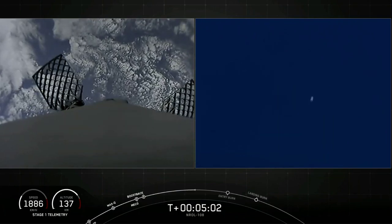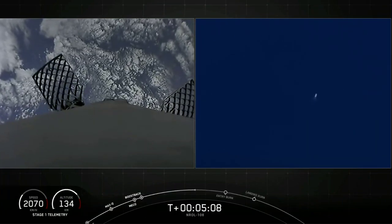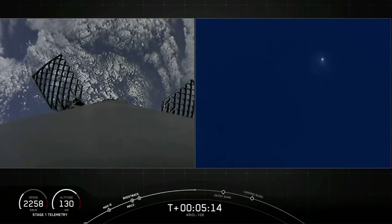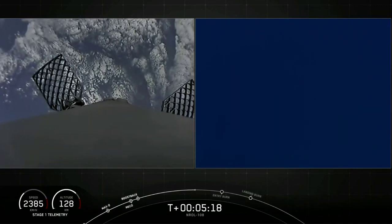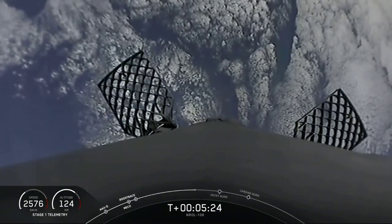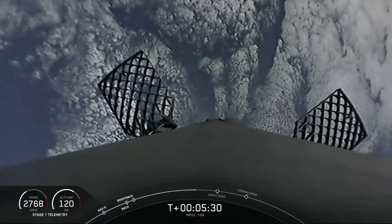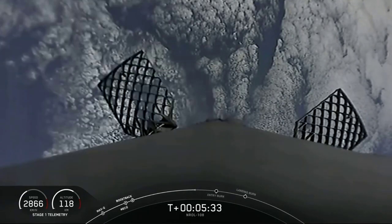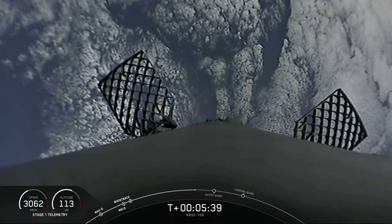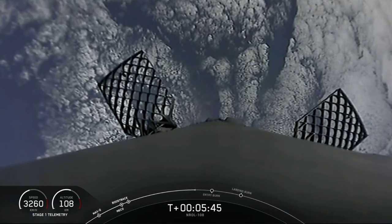Second stage is following a nominal trajectory and seems to be doing great. As a reminder, per our customer's request, we will not be showing any views of the second stage. So for now, we'll be watching the first stage make its return and eventual landing attempt at Landing Zone 1 in Florida. Just under a minute away from the entry burn — you can see that our hypersonic grid fins have also deployed. Those are the honeycomb-like structures on screen right now, and they help to guide the rocket back during its descent.